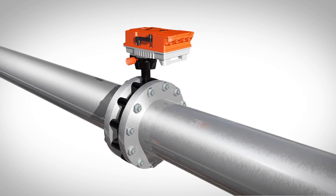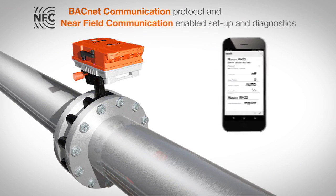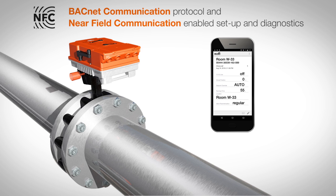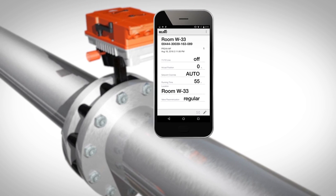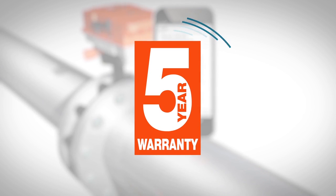What's more, the Bilemo valve assembly features BACnet communication protocol and near-field communication-enabled setup and diagnostics, so you can oversee the valve's operation from your smartphone. In addition, it's backed with a five-year warranty.